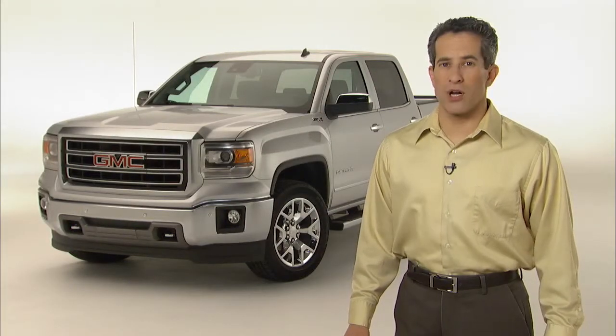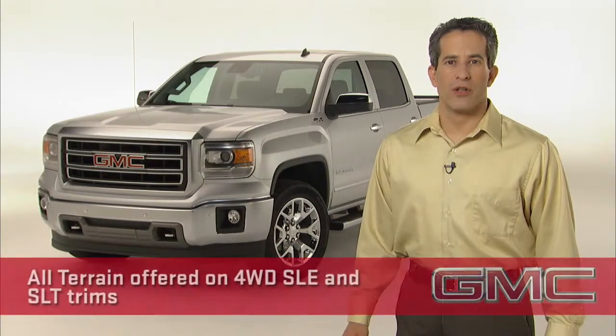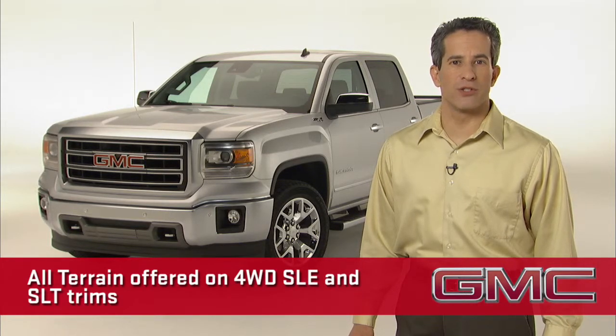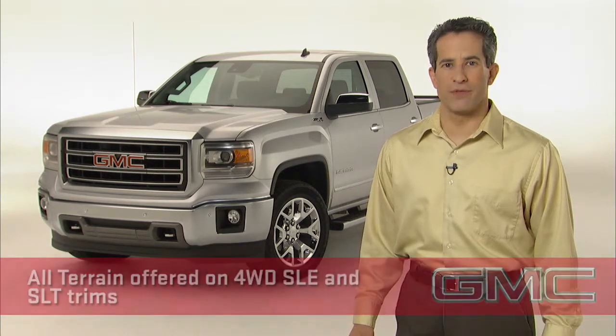Sierra All-Terrain is newly styled for 2014. The All-Terrain package is an option on four-wheel drive SLE and SLT trims and has several distinguishing features.